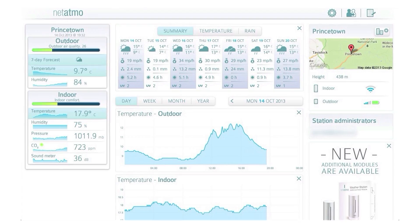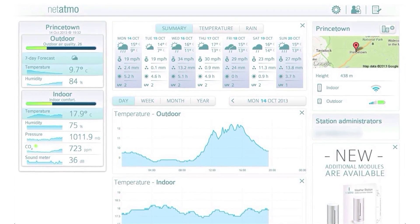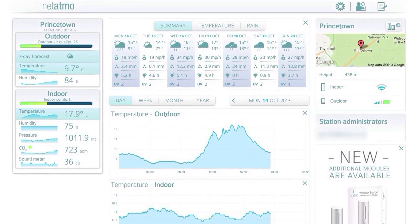Your environment affects your wellness in more than one way. For example, noise pollution in urban areas can cause stress, irritability and hypertension. But whether at home or at the office, the Urban Weather Station monitors acoustic comfort to help you identify noise sources and improve your quality of life.